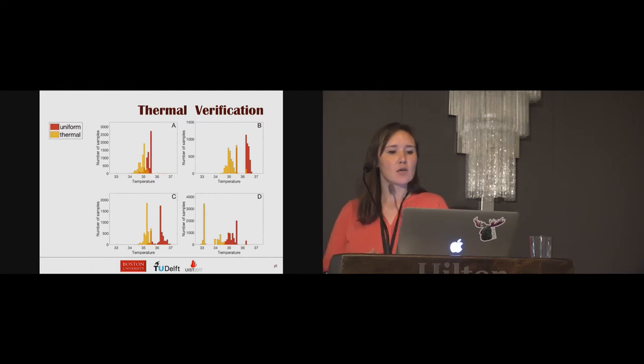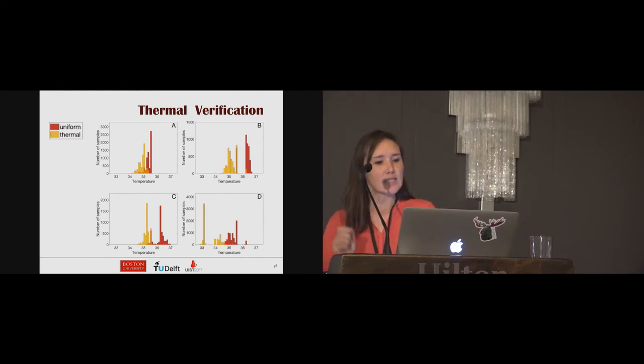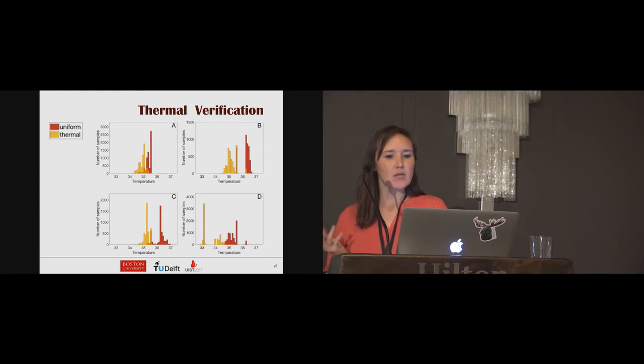For quantitative comparison, we sampled thermal images and compared histograms of temperature distribution. The red bars represent the uniform cast, yellow bars the optimized cast, and orange the overlap. The optimized casts are consistently at a lower temperature distribution compared to the uniform cast.